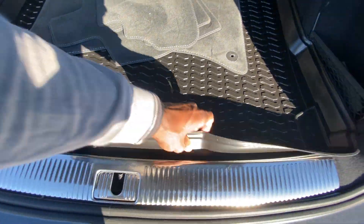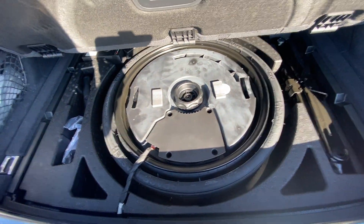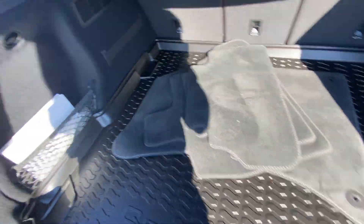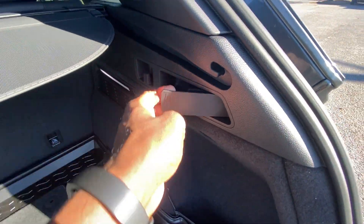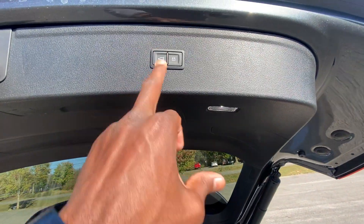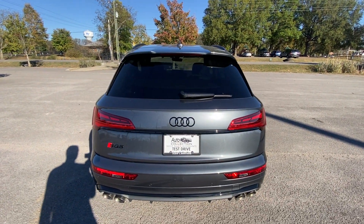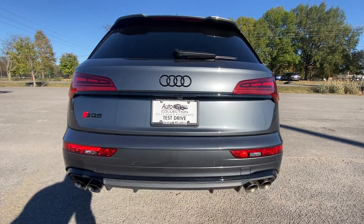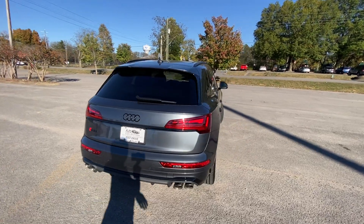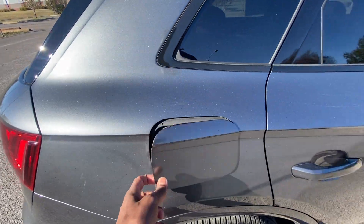Under the all-weather floor mat we have a spare tire — good news for those of you who hate inflator kits. We can fold the rear seats down by pulling the lever on either side. Big shoutout to Auto Collection of Murphy's Barrel for letting me review this SQ5 today. I'll leave a link in the description — they have a pretty good inventory of luxury and exotic vehicles at any given time.